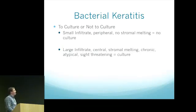One question is when to culture and when not to. In a lot of residencies we're taught to culture pretty much everybody, but that's not totally practical in today's busy modern practices. Typically the thought these days is that with small, peripheral infiltrates and no tissue melting, there's no need to culture — just treat. But if it's a large, central infiltrate with stromal melt, significant alteration, chronic or atypical, or sight-threatening, culturing is reasonable.